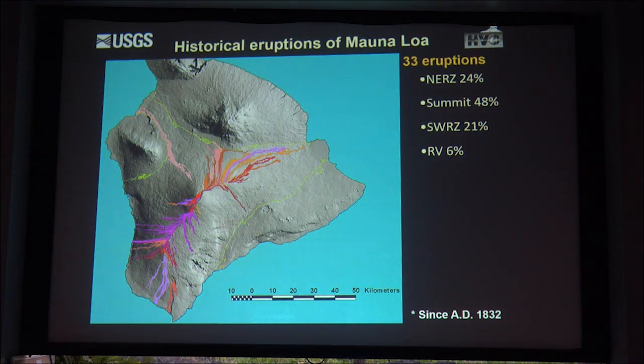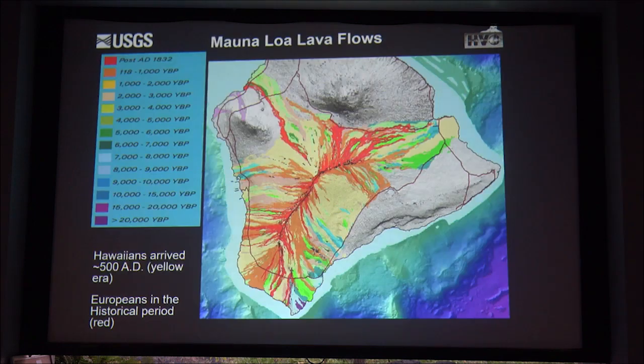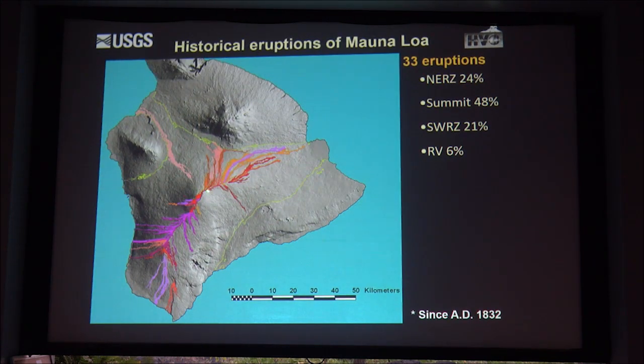Now we're going to look at the historical eruptions of Mauna Loa. The historical eruptions are the most well-documented—people who were actually here wrote them down and charted what happened. The first eruption we can find evidence of on the ground is 1843. The summit caldera is the source for about half of the eruptions, where lava flows fill the caldera and some may leak out to the north or south. These lava flows don't generally threaten any communities.